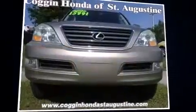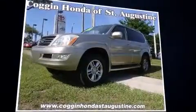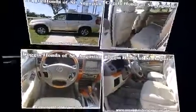Here's a great deal on a 2004 Lexus GX470. Smooth gear shifts are achieved thanks to the powerful eight-cylinder engine, and load-leveling rear suspension maintains a comfortable ride. Four-wheel drive allows you to go places you've only imagined.